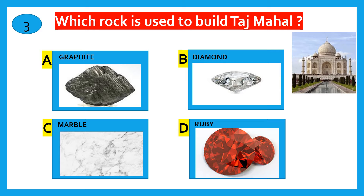Which rock is used to build the Taj Mahal? Graphite, Diamond, Marble, Ruby. The correct answer is Marble.